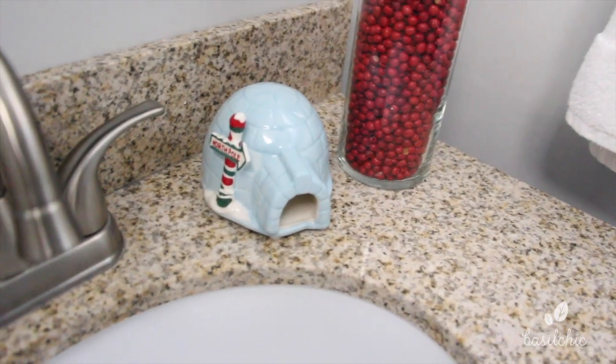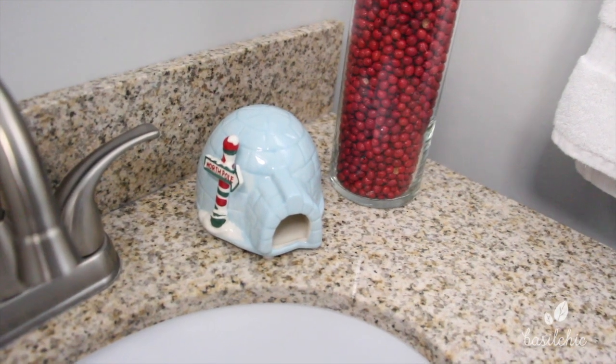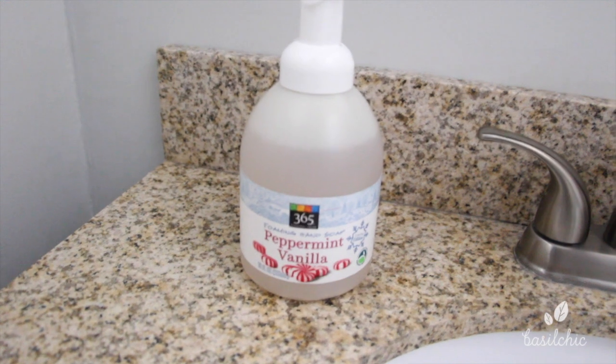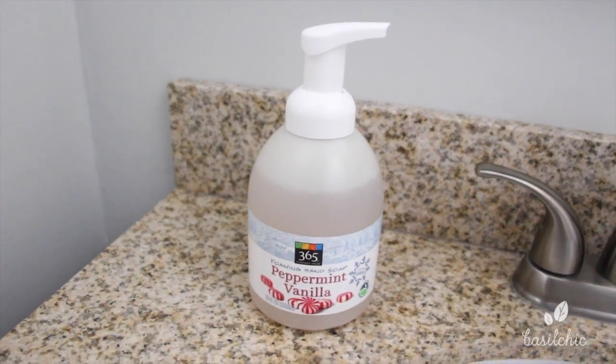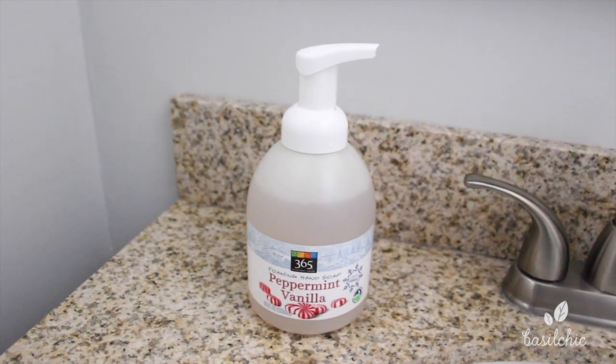Next to that I have this little igloo — it was gifted to me. It was supposed to hold the sponge but I put it in here because I think it goes with the theme of the bathroom very nicely. And then we have our soap; I did want to get the Bodyworks soap but I didn't want to stand in line so I settled for this one, and it still goes with the theme so I like it.